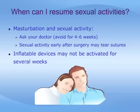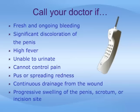Keep in mind that erections early after surgery may tear sutures. Also, with inflatable devices, your doctor may want to leave them deactivated — meaning they don't work — for several weeks until full healing has occurred. You should communicate with your surgeon, family doctor, or emergency room if any of the following are noted after the operation: fresh and ongoing bleeding, significant discoloration of the penis, high fever, an inability to urinate, an inability to control pain, a discharge of pus or spreading redness, or continuous drainage from the wound.